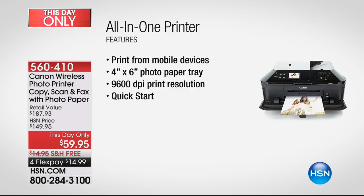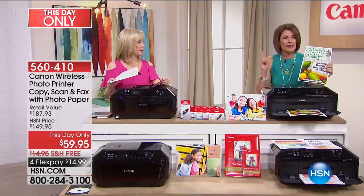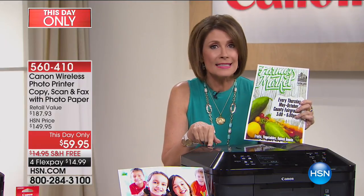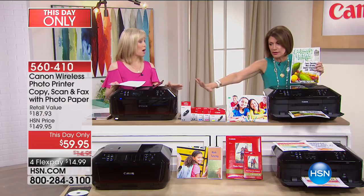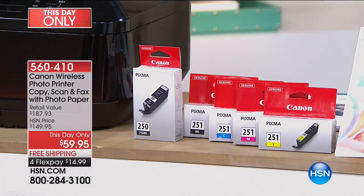One of my other favorite features: two paper trays, so you don't have to keep going back and forth. That quick-start technology — I use my printer every single day. Get one at $59.95. Get two, because I don't know if we're going to repeat this value for the holiday season. This is a fabulous gift. All the ink included — full size — along with your software and the paper.